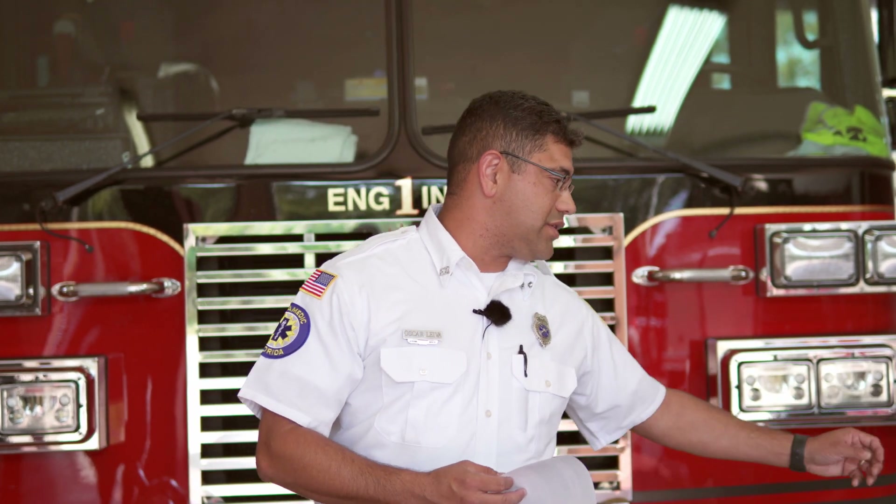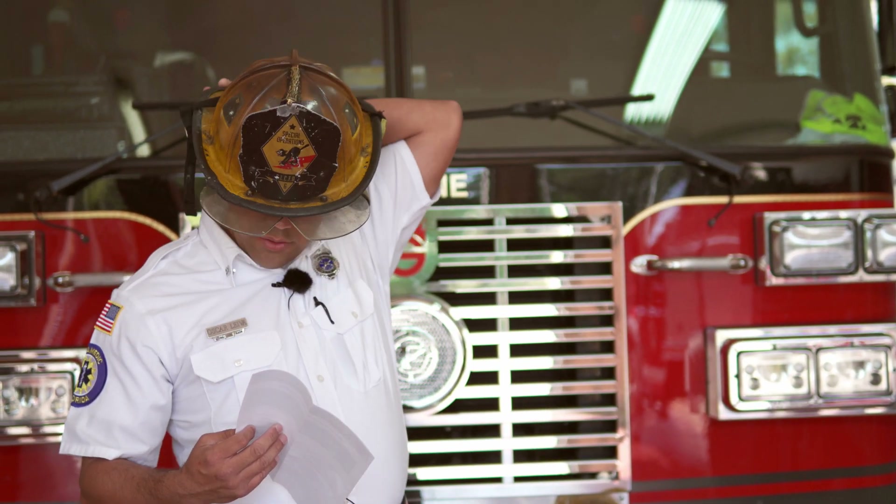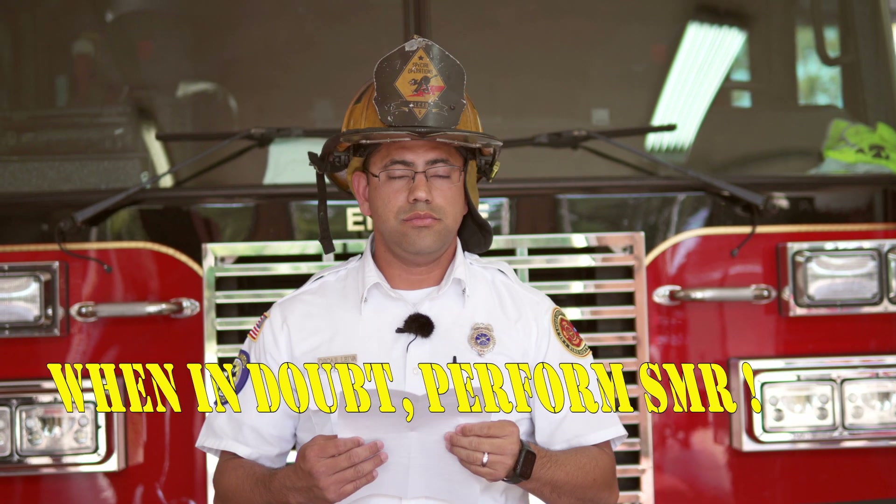And last but not least, when in doubt, use a collar.